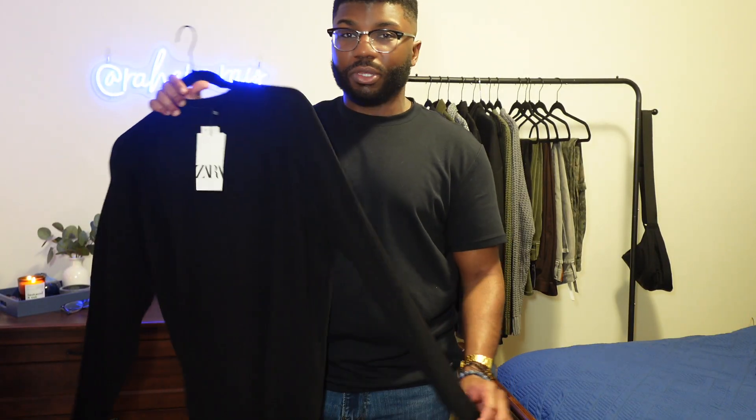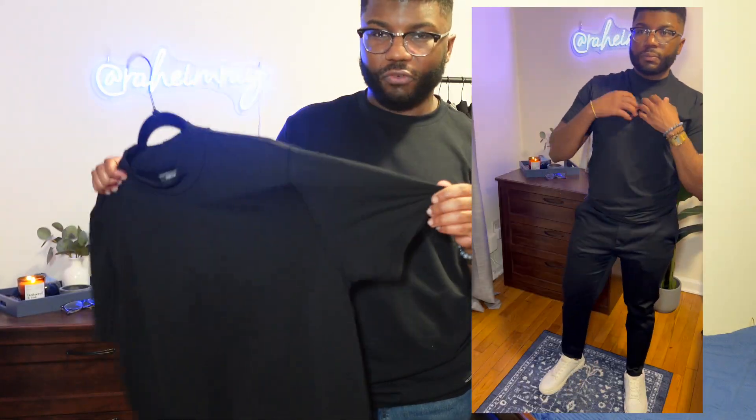I would wear this with black pants, with a black shoe, maybe black pants and a white shoe. Honestly, you can do whatever — you can even wear this with jeans as well. Moving on to Forever 21, another black mock tee. Just a plain mock tee from Forever 21.